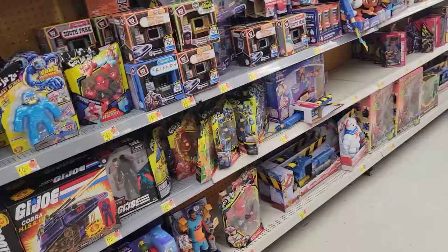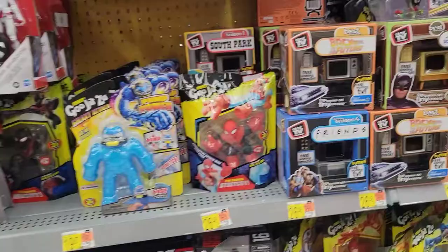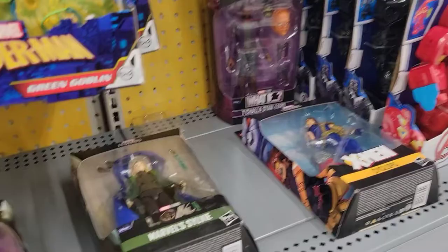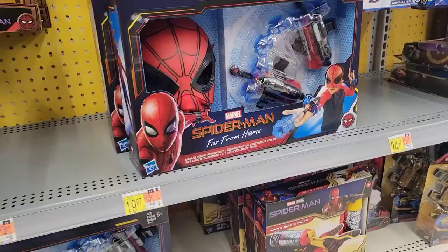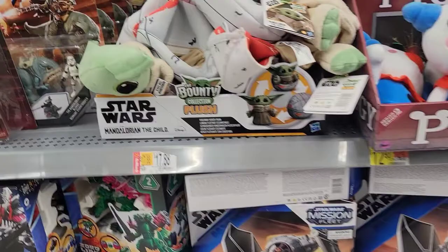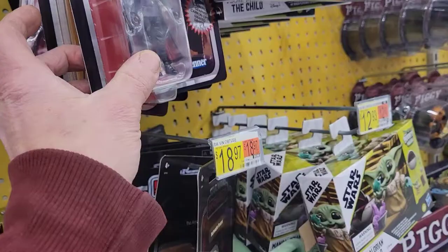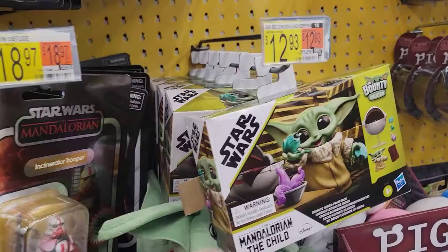So over here at Walmart, they pretty much have the same old same old. Most of the stuff is G.I. Joe. They do have a little restock of the What If wave — Zombie Cap, Sylvie, Spider-Man Far From Home. But over here at Star Wars, they do have the carbonized figures — the Incinerator Trooper, the Armorer, and Moff Gideon. I did scan these and they're ringing up on clearance for $7 and something cents.